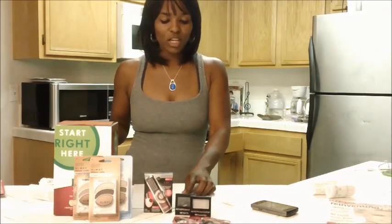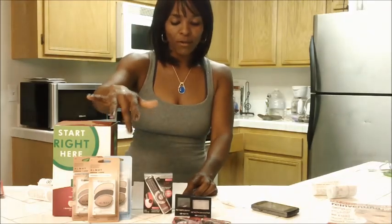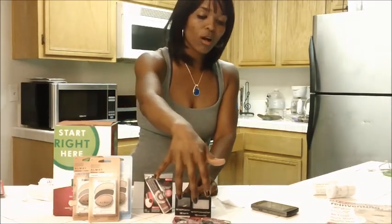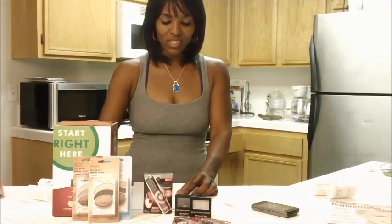$47.33. I used a $10 off of $50. I used the $4 off coupons for the Almay, $3 off for the Physician's Formula, total of $5 off for the Revlon, total of $4 off for the shots, $5 off here. My subtotal was $8.35.